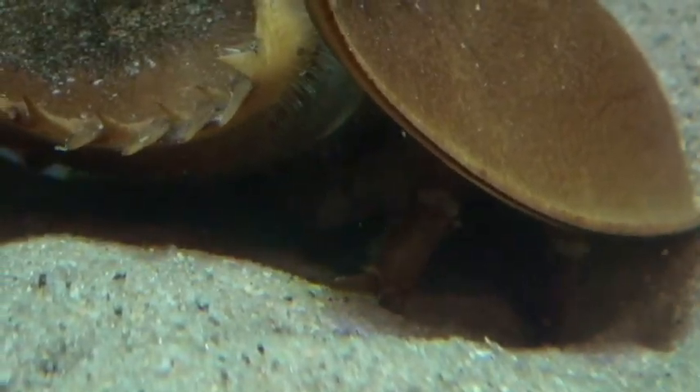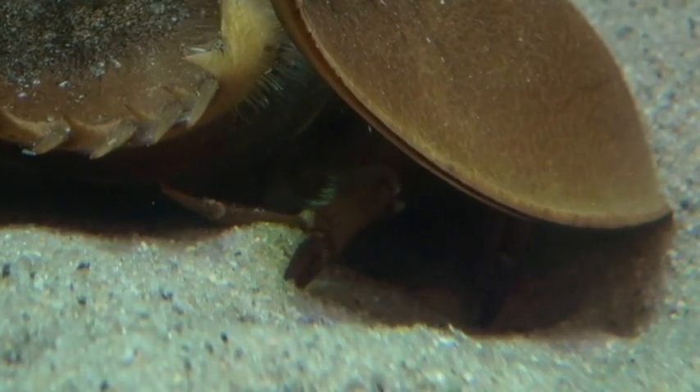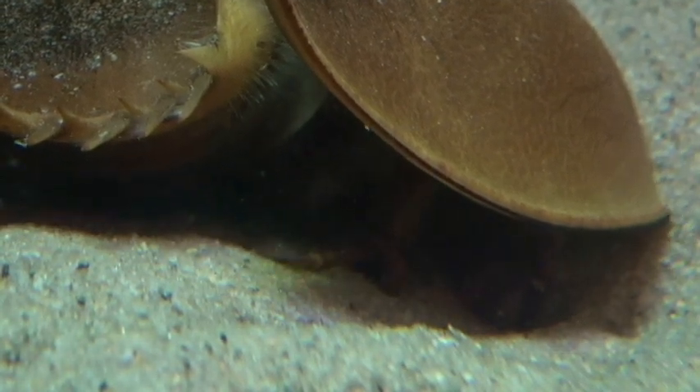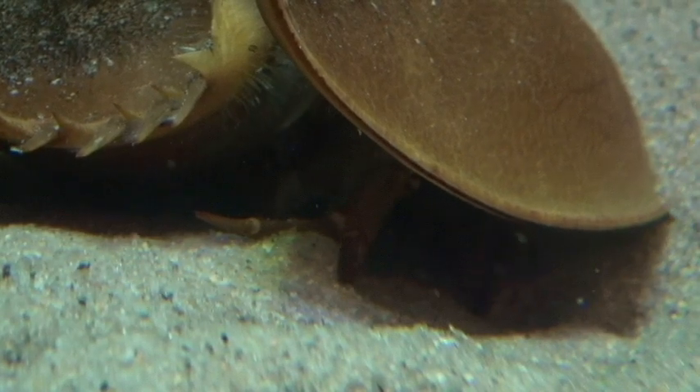These modern horseshoe crabs are the closest living relatives to trilobites. Like trilobites, they possess a hard exoskeleton, and underneath the exoskeleton they have their segmented legs.